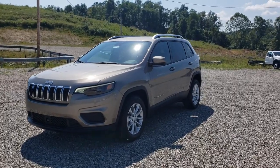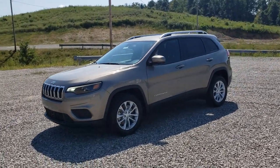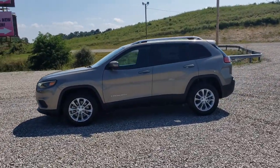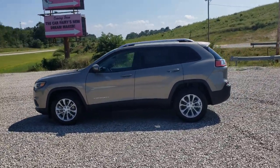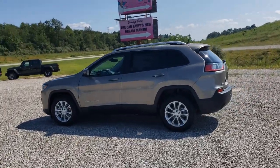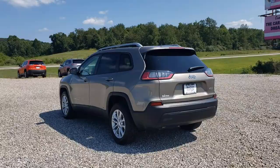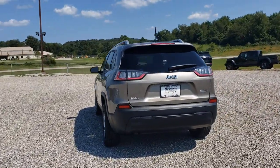Take a moment to check out the 2021 Jeep Cherokee. The Cherokee delivers refined comfort, state-of-the-art technology to keep you safe, connected, and entertained, ample cargo capacity, and rugged all-terrain capability. These are just some of the great options this vehicle comes with.